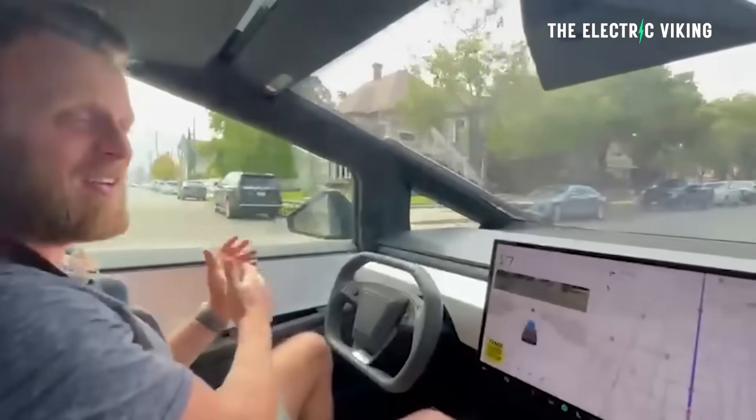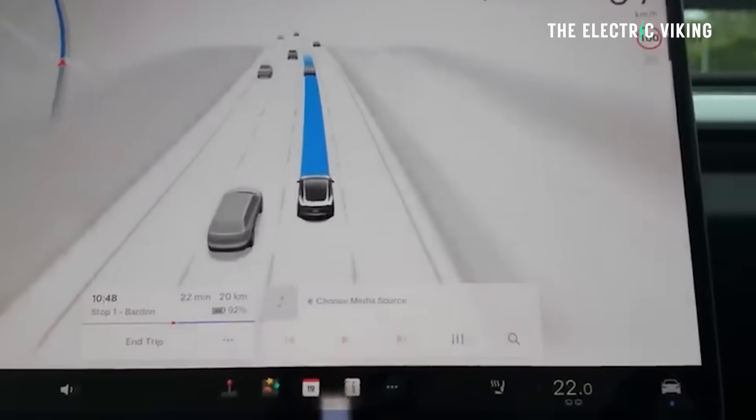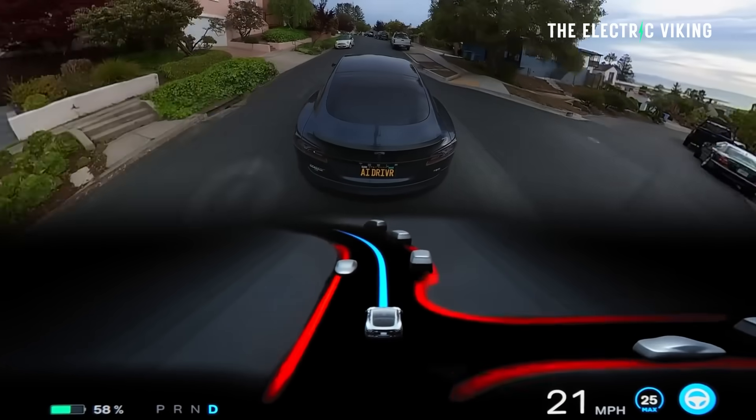Now, is it actually good? Does it work? Does Tesla's full self-driving work in Australia? Yes, it works, but there's one big problem with it — and it's not Tesla's fault.